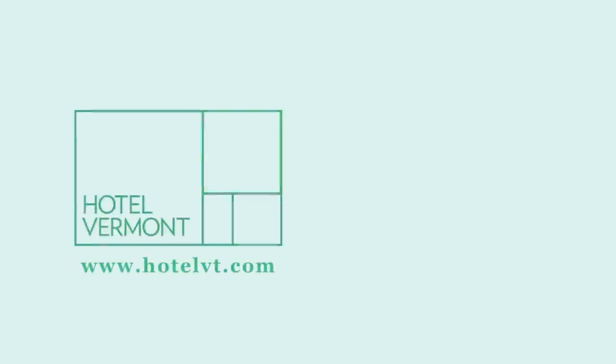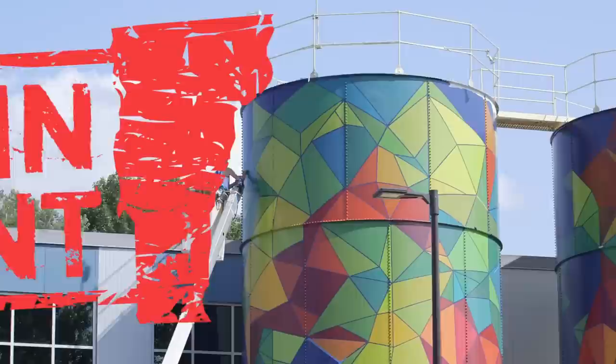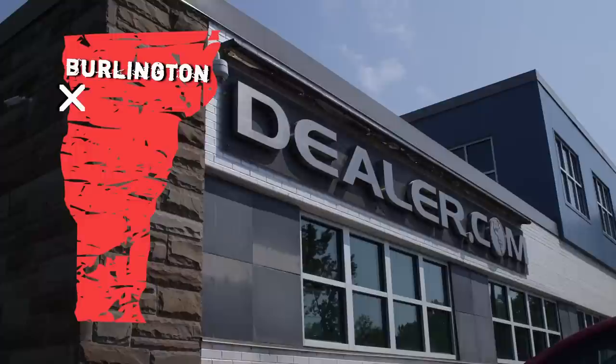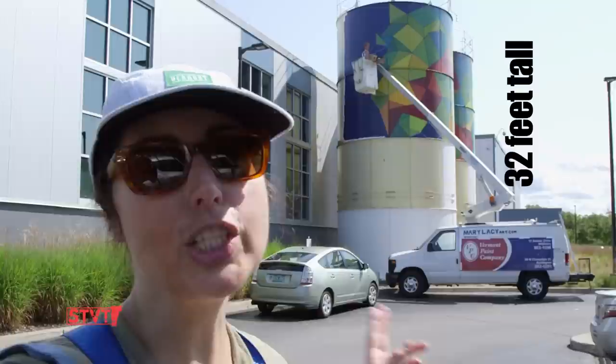This episode of Stuck in Vermont is made possible by Hotel Vermont and Vermont Tourism. Welcome to Stuck in Vermont brought to you by Seven Days. My name is Ava Solberger. We are here in downtown Burlington at Dealer.com, and behind me muralist Mary Lacey is painting two 32-feet-high silos.